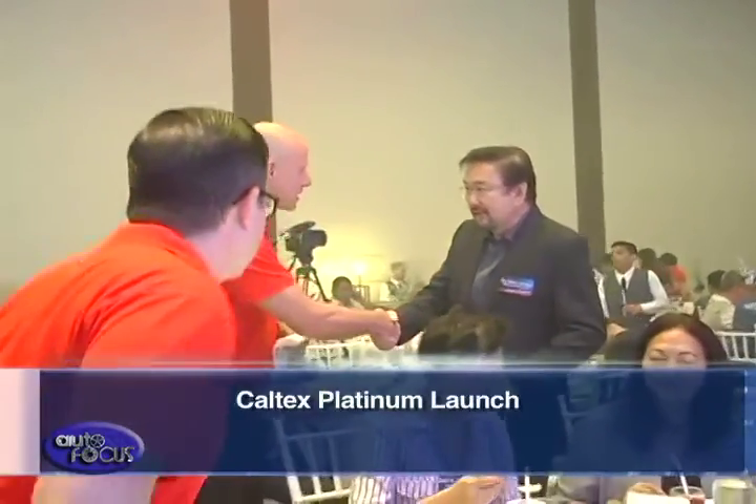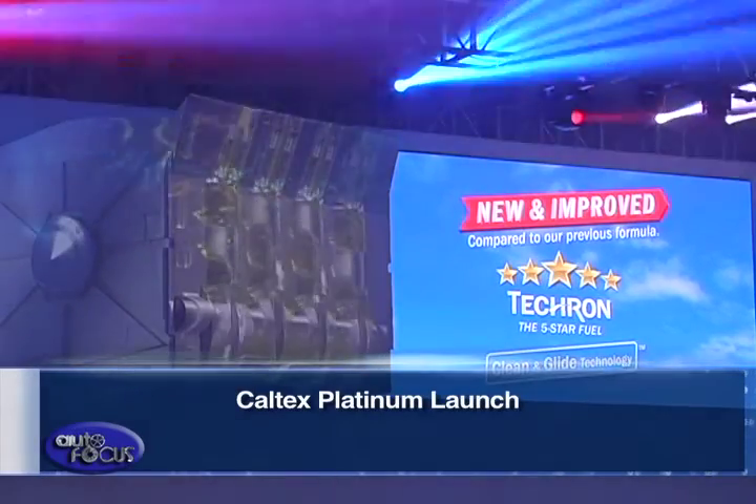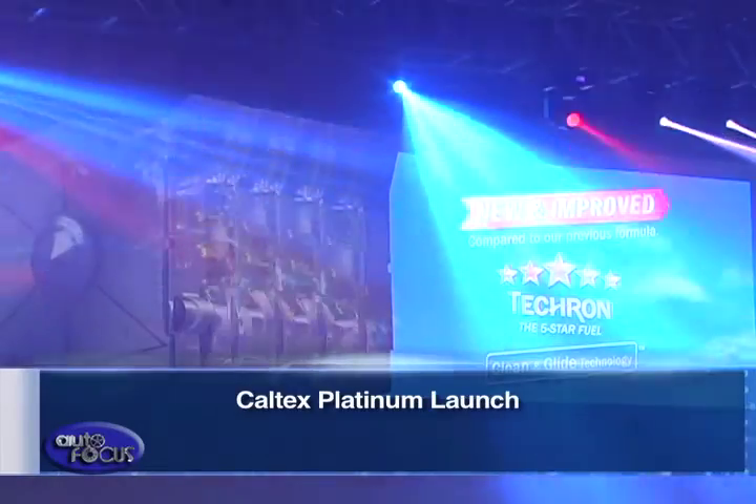Chevron Philippines, the marketer of Caltex brand of fuels and lubricants, has recently introduced a new technology that's supposed to enhance protection and fuel efficiency via the Caltex Platinum with Tecron, now with Clean and Glide technology.